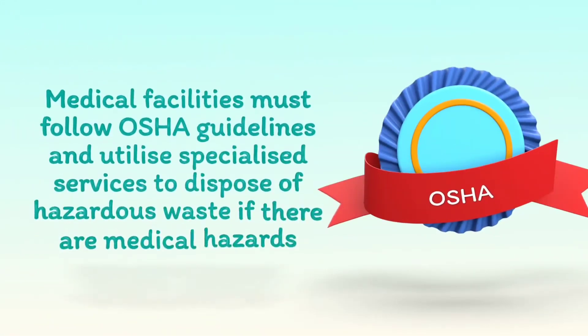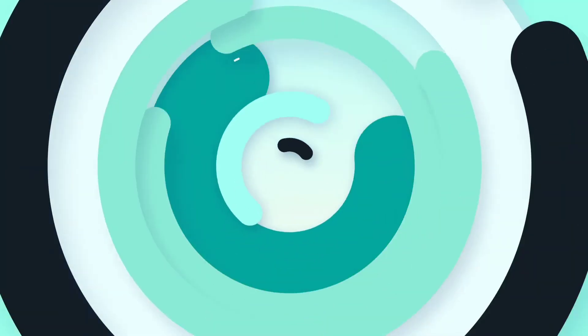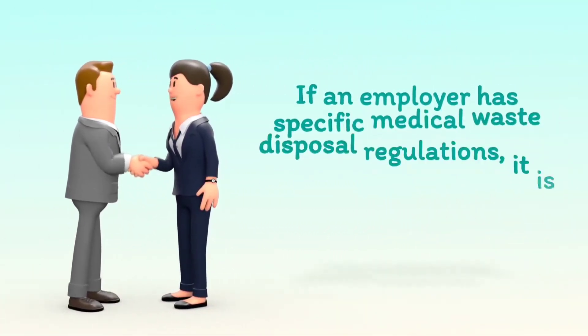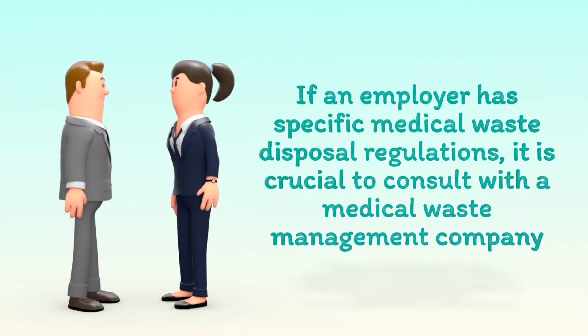Medical facilities must follow OSHA guidelines and utilize specialized services to dispose of hazardous waste if there are medical hazards. If an employer has specific medical waste disposal regulations, it is crucial to consult with a medical waste management company.